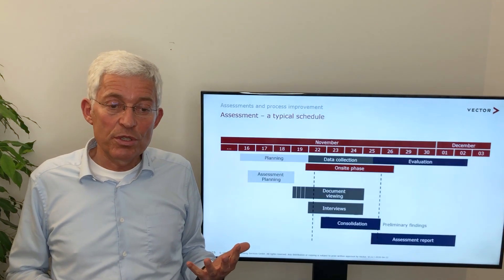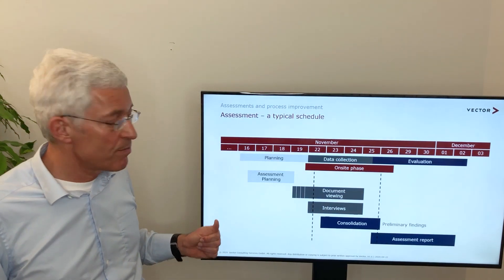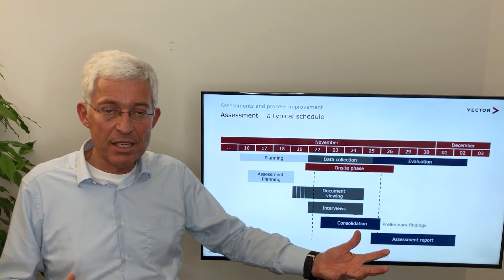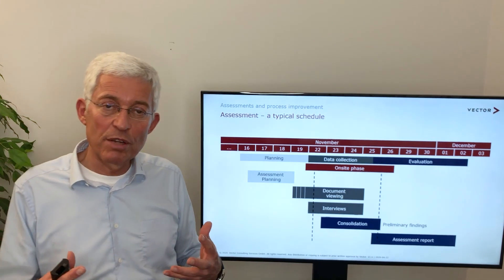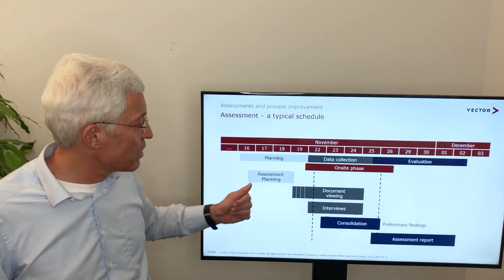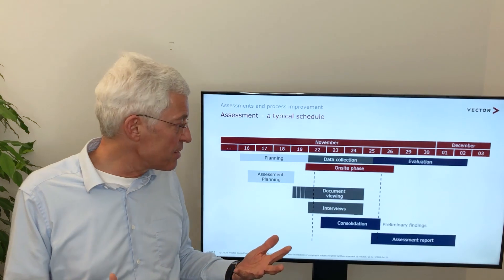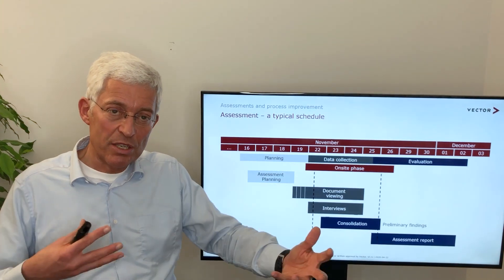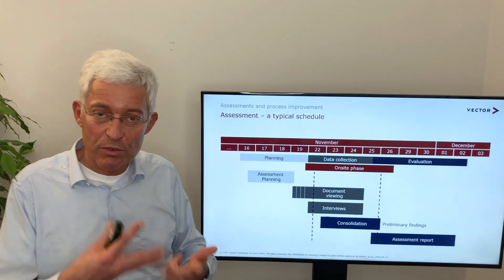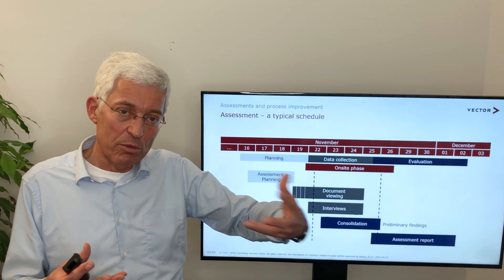Let us look into the timeline of an assessment. We put it here into a two-week timeframe — 10 days, sometimes 15 days for a level 2 or level 3 assessment. We have a preparation activity where, in a few days, we do planning, schedule interviews, and create a structure. We also ensure that the people and documents are available. We have to select the right projects — typically we select projects which are almost finished, some which are in the middle, and some which are just beginning.